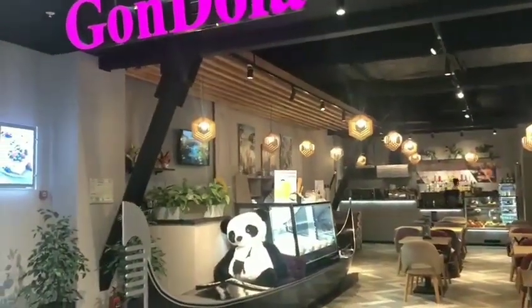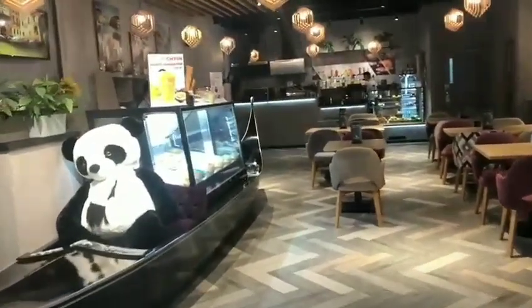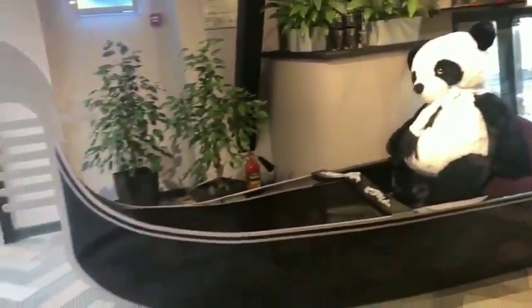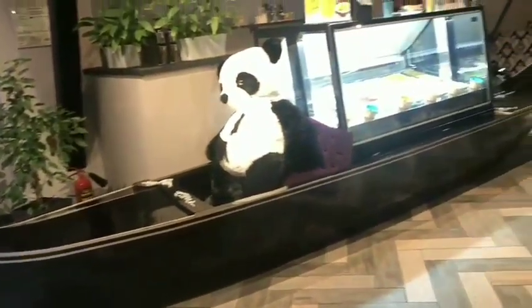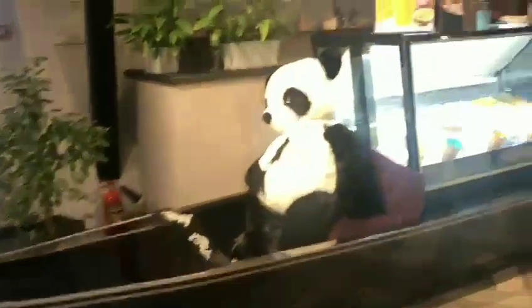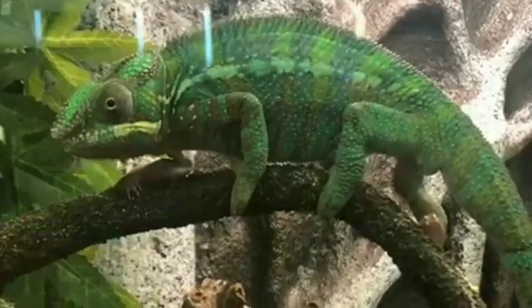There is a restaurant called Gondola — a gondola is a boat that floats in the rivers and springs of Venice. It looks very good. You may have seen it in some Bollywood movies. There is a panda in it.